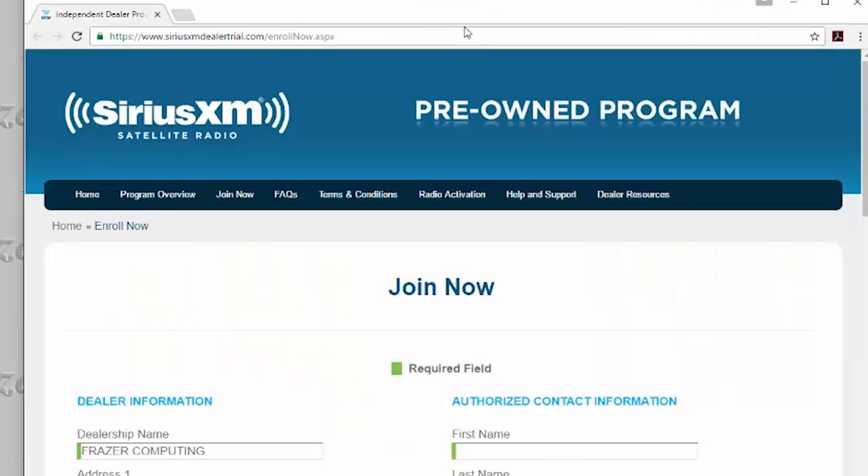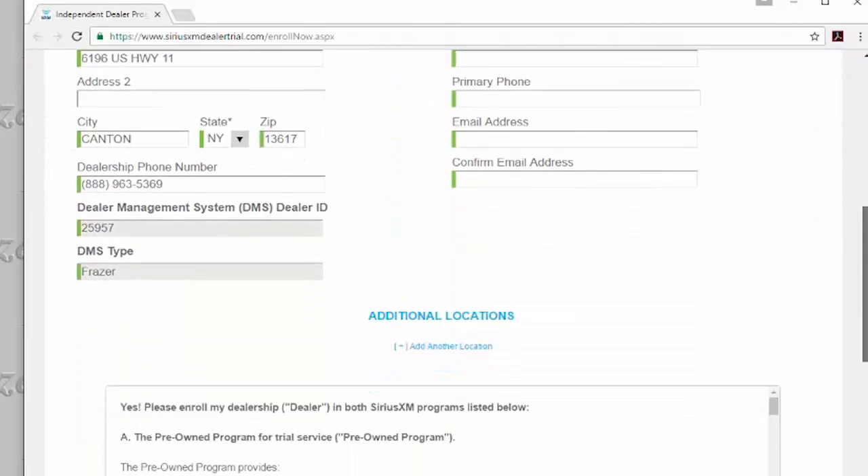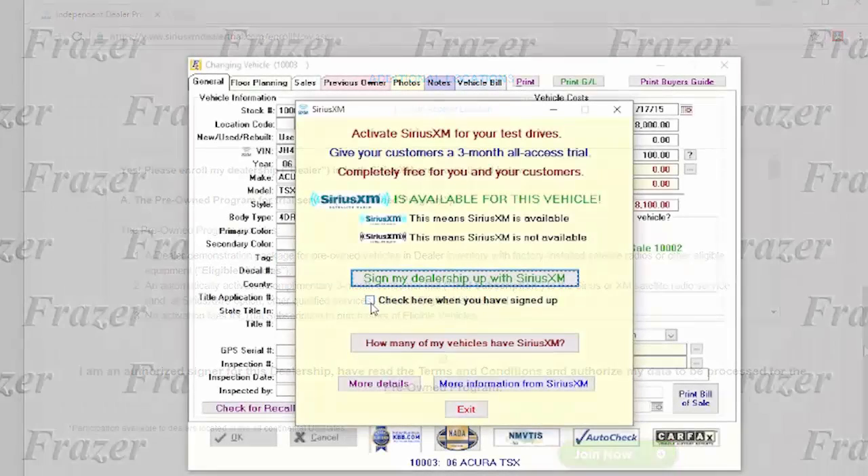In as soon as 48 hours after you join the program, you can start activating the Dealer Demo Service. Fraser will then continue to check every new vehicle that you add to your inventory.